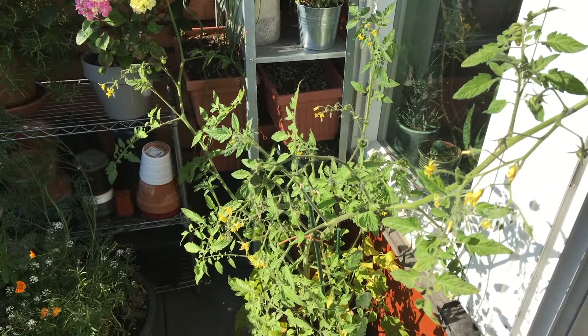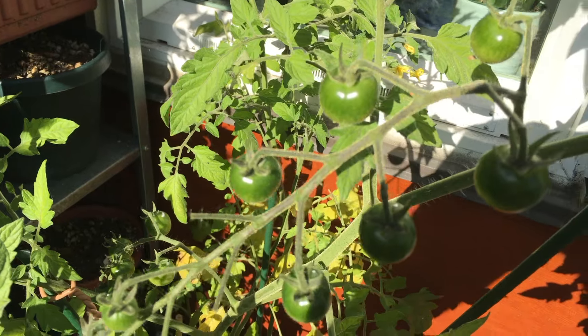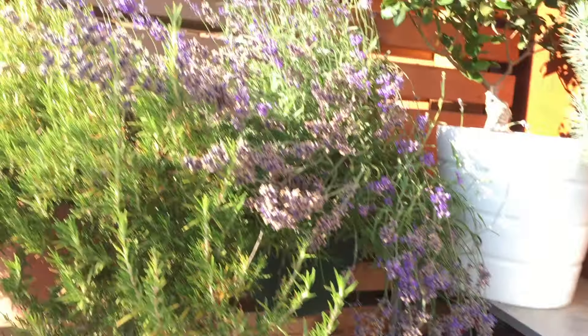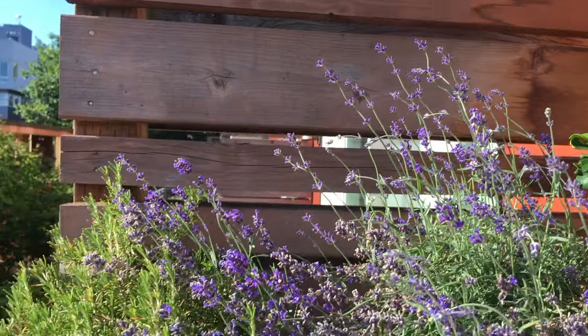Here we have the tomato — you can see the plant is getting a little messy. And down here we have just some of the tomato fruits maturing. Here we have the lavender — you can see all the new flowers coming up.